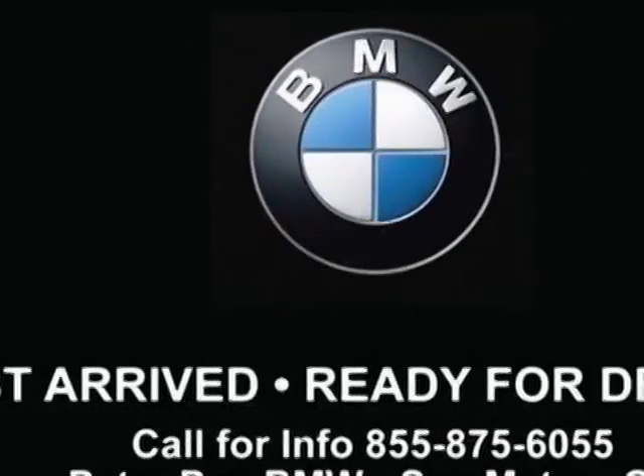Parking assistant package and the technology and driving assistant package. Call 855-875-6055 or email our friendly sales staff today to schedule a test drive.